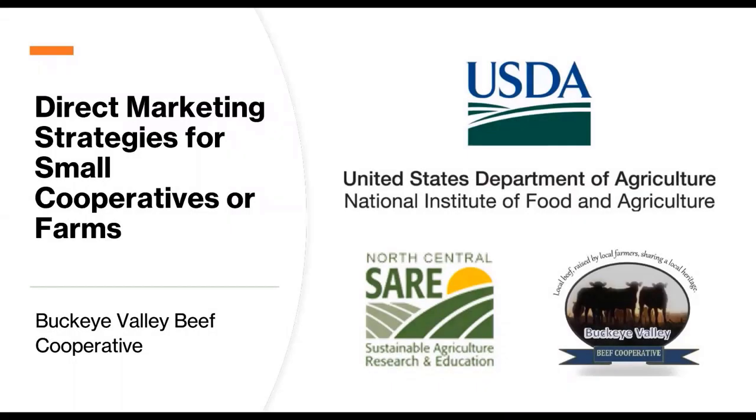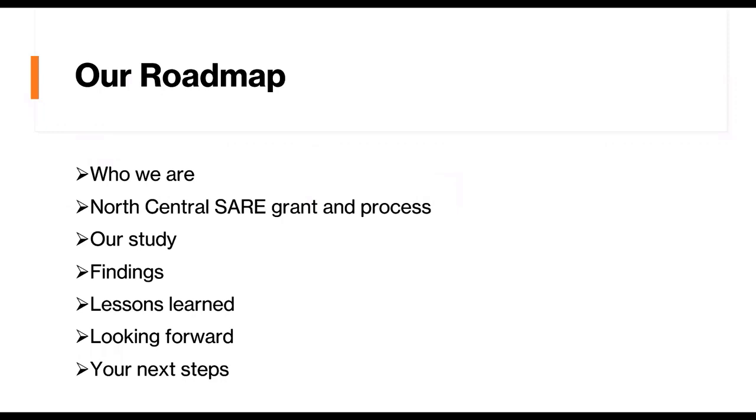Hello, my name is Lori Netherough with Buckeye Valley Beef Cooperative. Today I'm going to talk to you about our SARE project on direct marketing strategies for small cooperatives or farms. We'll first talk about who Buckeye Valley Beef Cooperative is, then get into the North Central SARE grant and the application process, our study and findings, lessons learned along the way, and steps you can take to implement into your personal businesses.